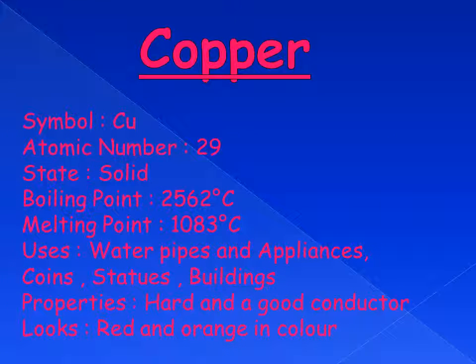Copper. The symbol for copper on the periodic table is Cu, and the atomic number is 29. Copper is a solid metal with a boiling point of 2562 degrees and a melting point of 1083 degrees. Copper is used in water pipes and appliances, coins, statues and buildings. Copper is a hard and good conductor and looks red and orange in colour.